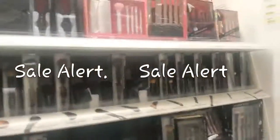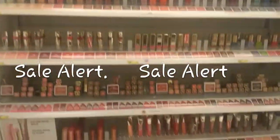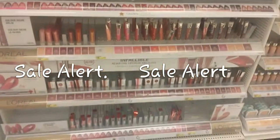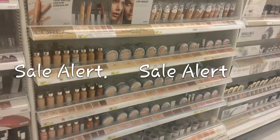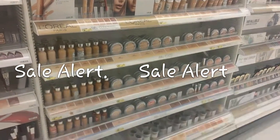They have a lot of stuff on clearance. As you can see, take advantage. L'Oreal also has clearance, and the L'Oreal True Match is on clearance too. So use your coupons, guys, and take advantage of this sale.